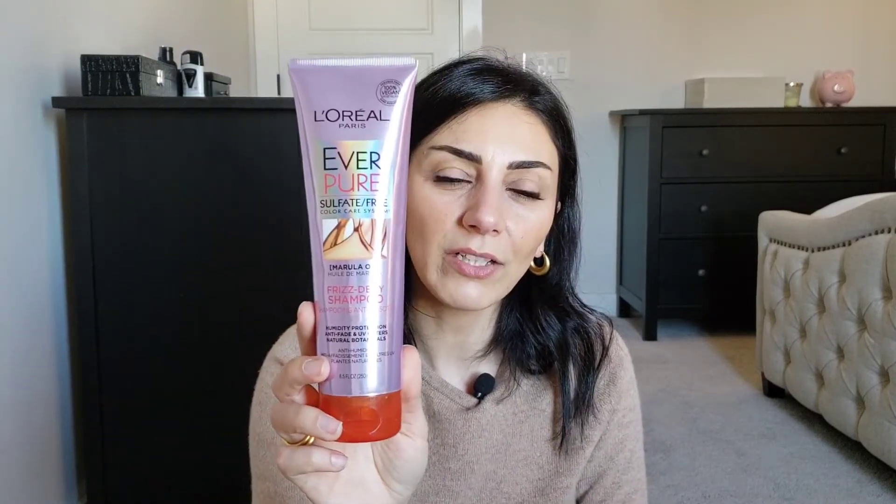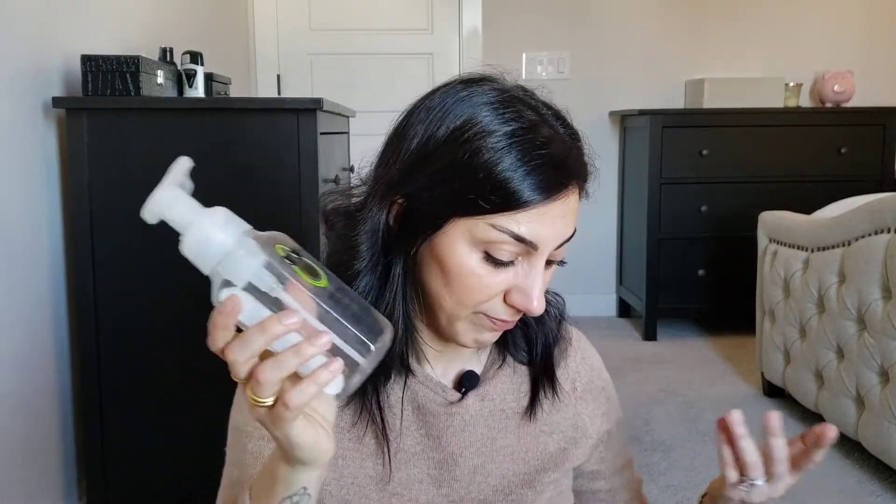I used up L'Oreal EverPure sulfate-free Frizz Defy shampoo. I usually don't buy the conditioner, I use a different one. I really like this and usually have it in my shower here and there. I also used up a Bath & Body Works hand soap — it was some avocado one. It was good, I was repurchasing it. Not amazing, but good.